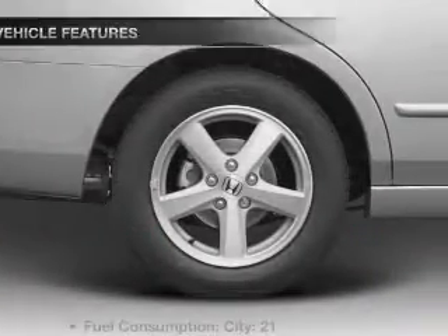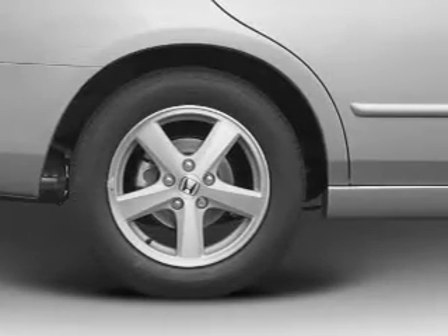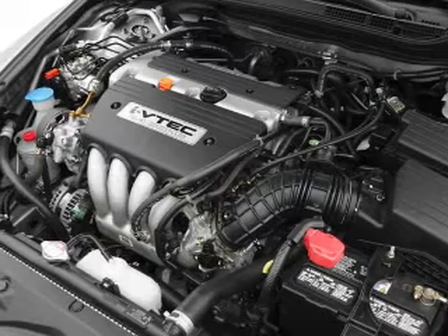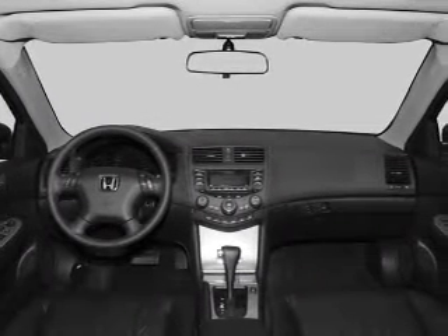The sunroof lets fresh air in. Plus, enjoy these notable features included in this vehicle: air conditioning, power door locks, power windows, power steering, cruise control, power mirrors, an alarm system, and an AM/FM stereo with a CD player.